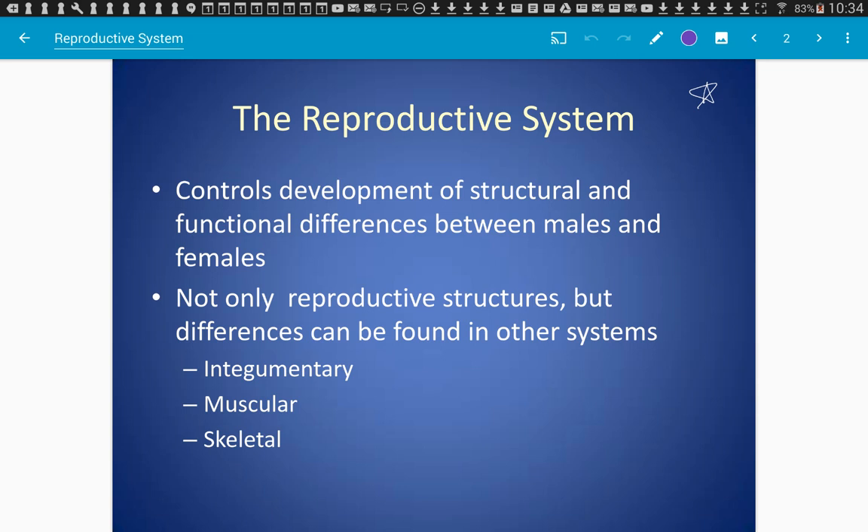You're picking up when I'm throwing down. All right, so let's get going. The reproductive system. We're going to touch on the males first — it's just the order it was in the book.